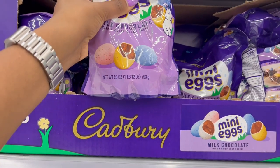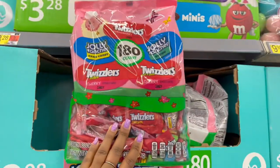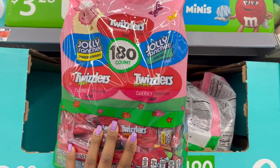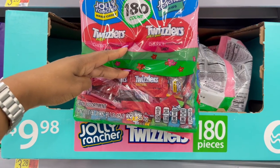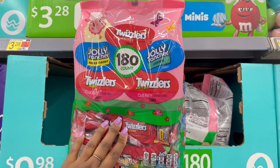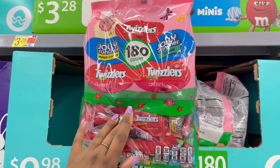More Cadbury eggs but in the larger size — this one is one pound twelve ounces, so 28 ounces for $9.98. Then we have this one where it's 180 count for $9.98 — it is 47.6 ounces — and you get Twizzlers, Jolly Ranchers, and hard candy in it too.